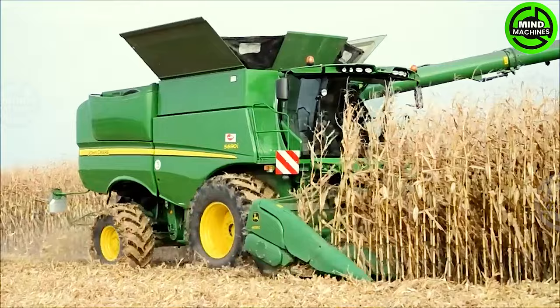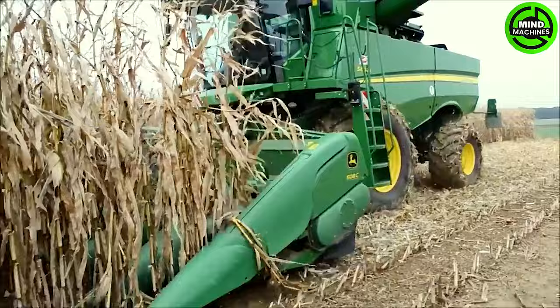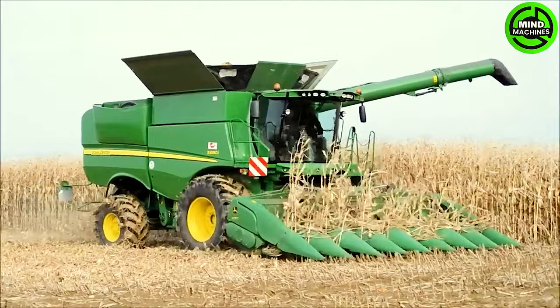The John Deere S690i Harvester is among the large harvester models, designed for efficient crop harvesting, especially for corn. This is a product of John Deere, one of the world's leading agricultural equipment manufacturers.